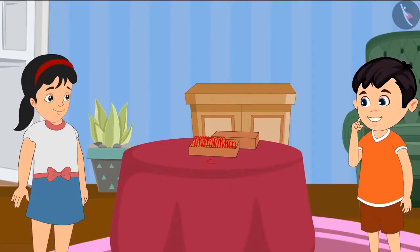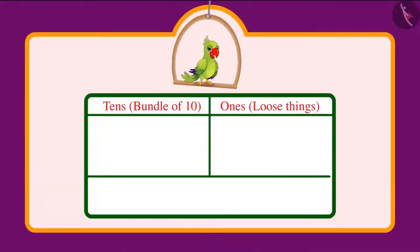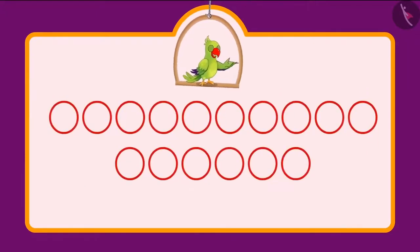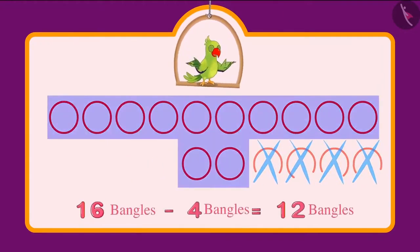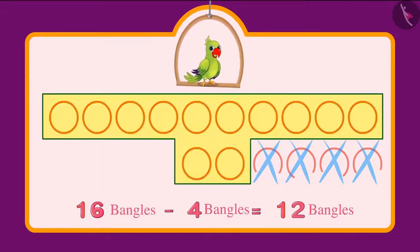Chotu says they are left with six bangles, but Aarti says he is counting it wrong. Aarti explains: 16 consists of one tenth and six ones. When we subtract one unit from 16 we are left with one tenth and five ones, that is 15. So if we subtract four bangles from 16 bangles we get 12 bangles — one group of 10 and two more, that is 12 bangles in total.